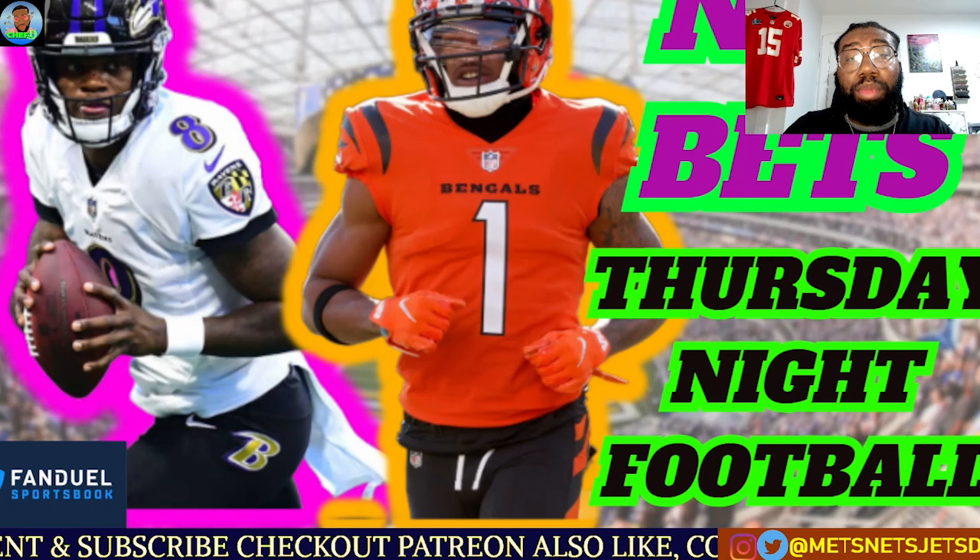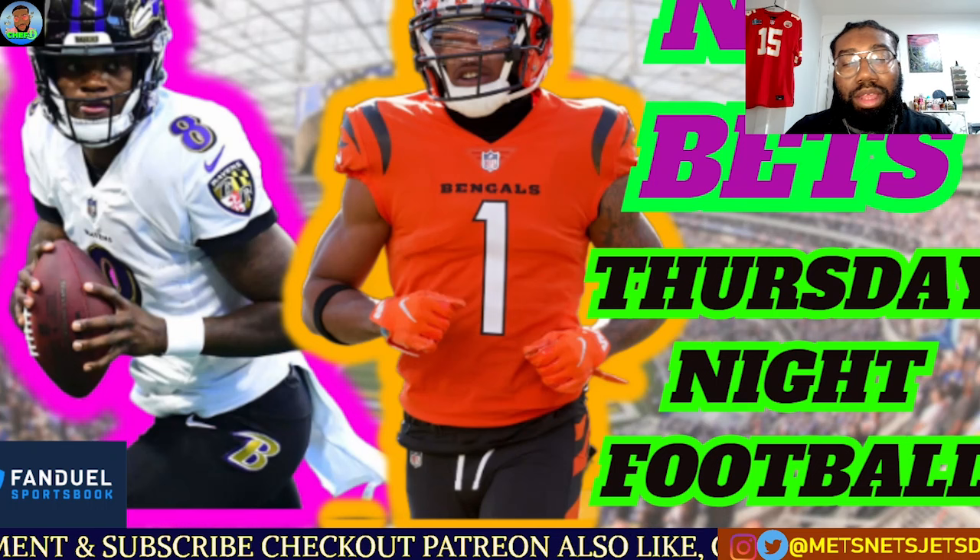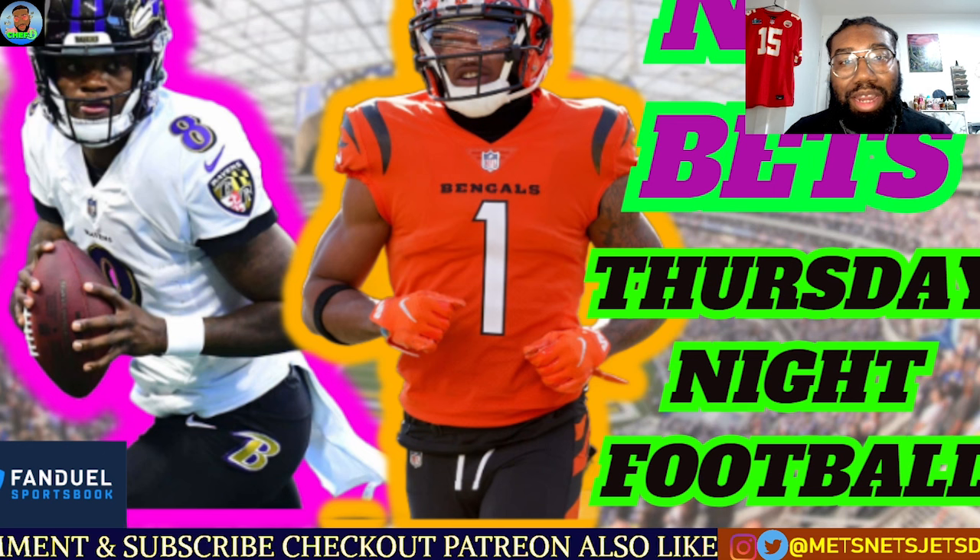In this installment, we're going to be going over the Thursday night football matchup between the Baltimore Ravens and Cincinnati Bengals. Let's get into it.